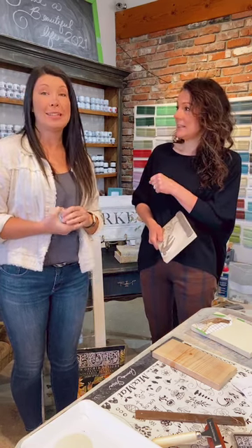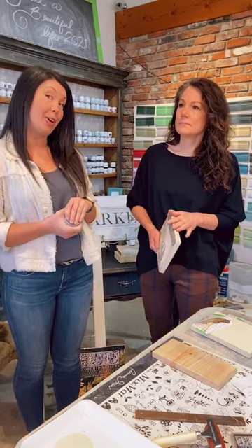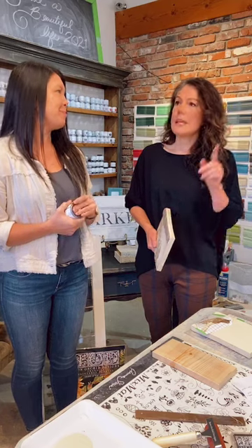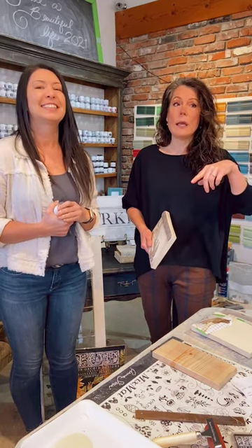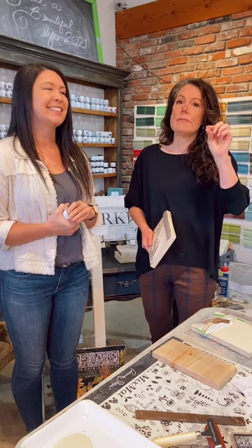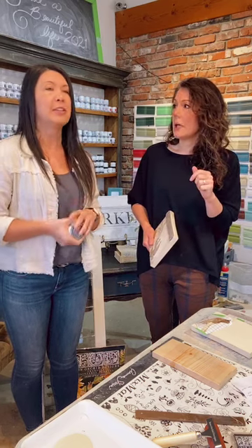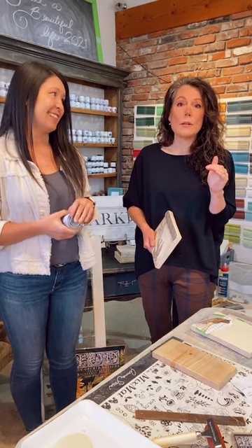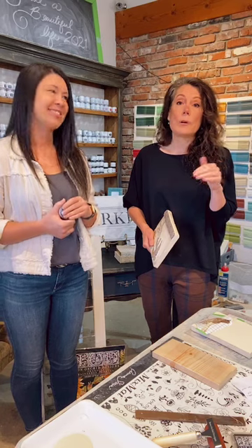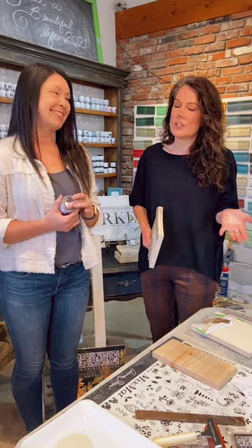Last week we did the chair fabric painting with the Annie Sloan chalk paint. If you didn't catch last week, we save all the videos that we do every Friday at 9:30. We save them on Instagram, Facebook, and YouTube, and in our newsletter that comes out Tuesday morning. If you had any questions on painting fabric or if you've never seen it before, definitely tune in to last week's video. It was a lot of fun and we had a lot of questions.